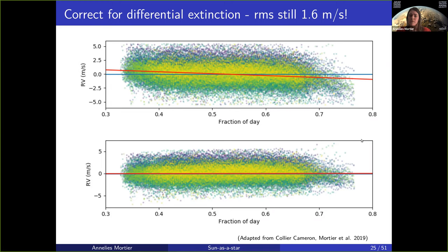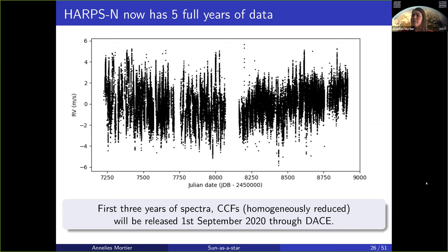We now have five full years of data with HARPS-N. The first three and a half years of radial velocities have been released already. The first three years of spectra, cross-correlation functions, all homogeneously reduced, will be released on the first of September this year through the DACE platform hosted by the University of Geneva.